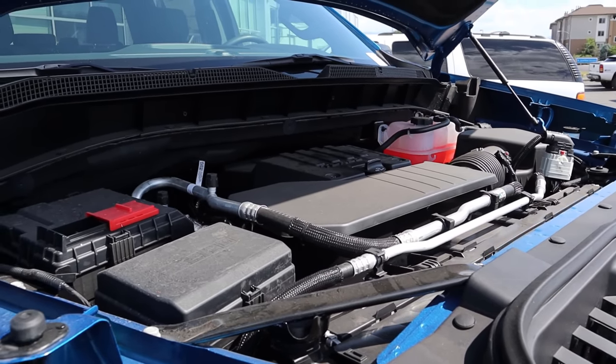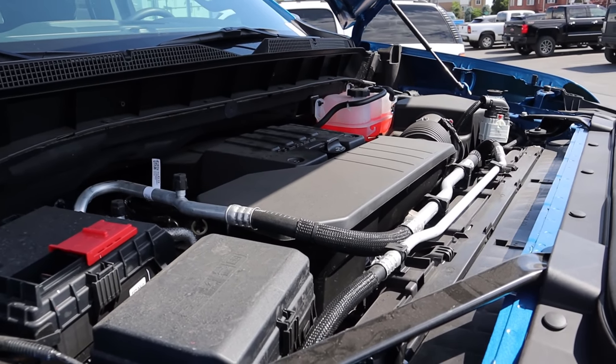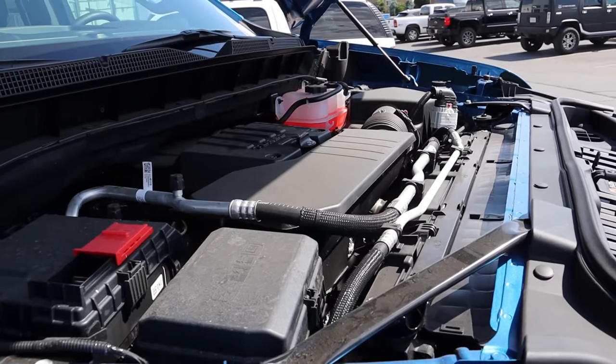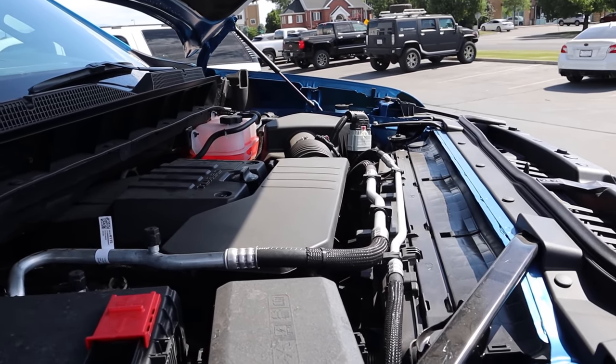First off is potential for carbon buildup, and that is because fuel entering the system is under a lot less pressure than what you had with prior powertrains. This is just kind of a modern powertrain thing — it's not just a Chevy thing. What a lot of automakers will do to get around this lower pressure is they will do port injection. However, this engine does not have that, and so there have been some higher mileage examples that have had quite a bit of buildup.